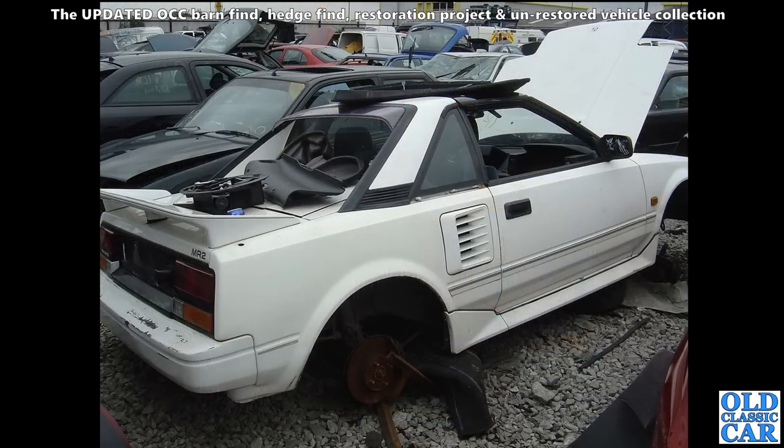Moldering away many years ago, I spotted this Mark One Toyota MR2 - doesn't look in too bad condition really. I'm sure if this was now someone would rescue it, but this must have been 10-15 years ago, something like that. So long gone, I'm afraid.